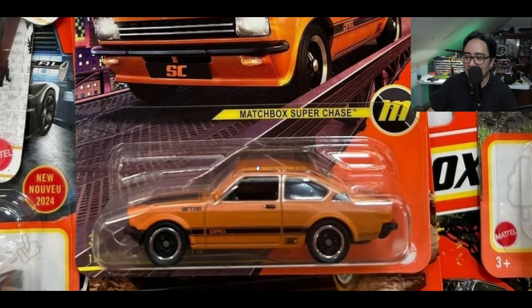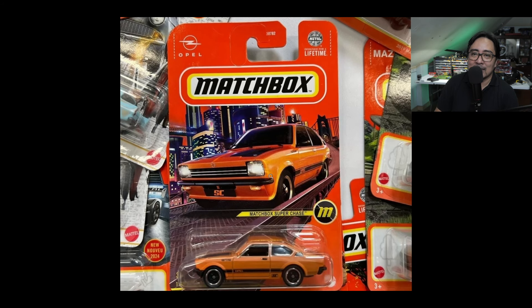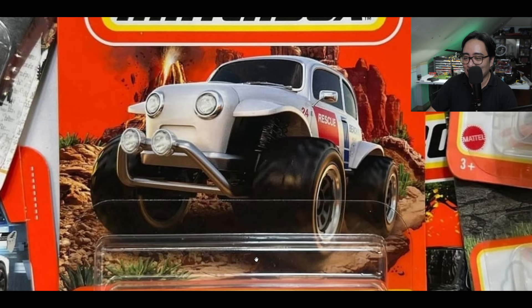I haven't found a Matchbox super chase car for quite a while now. I think the last one I found was the Ford Bronco, which was one of their first super chases. It's been a long time — I'm in a drought, guys.